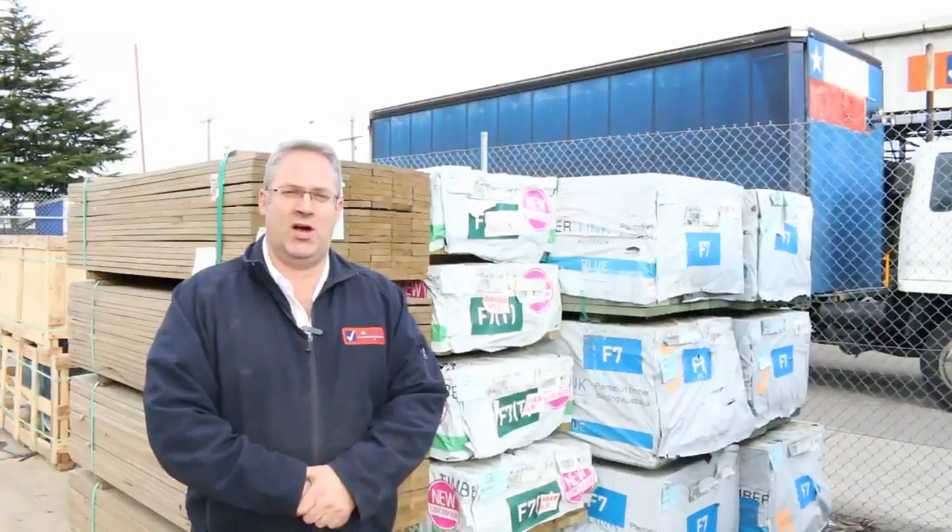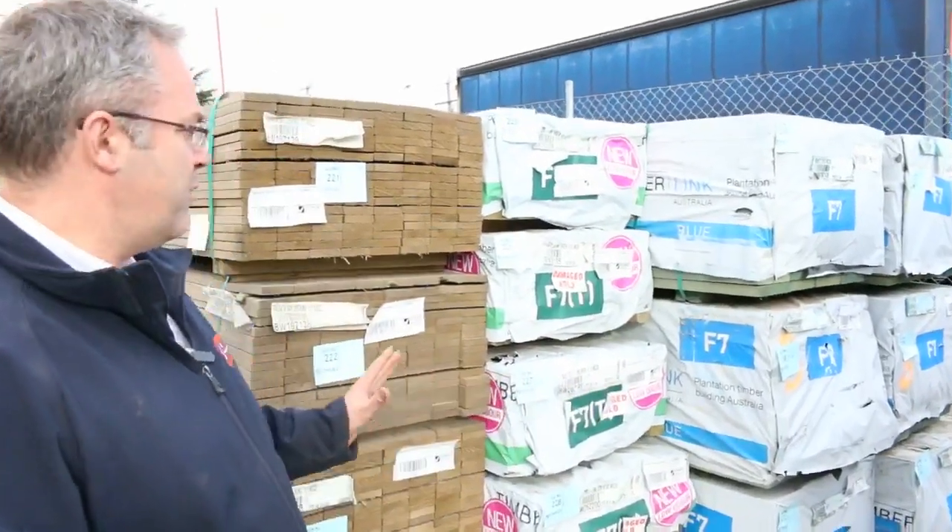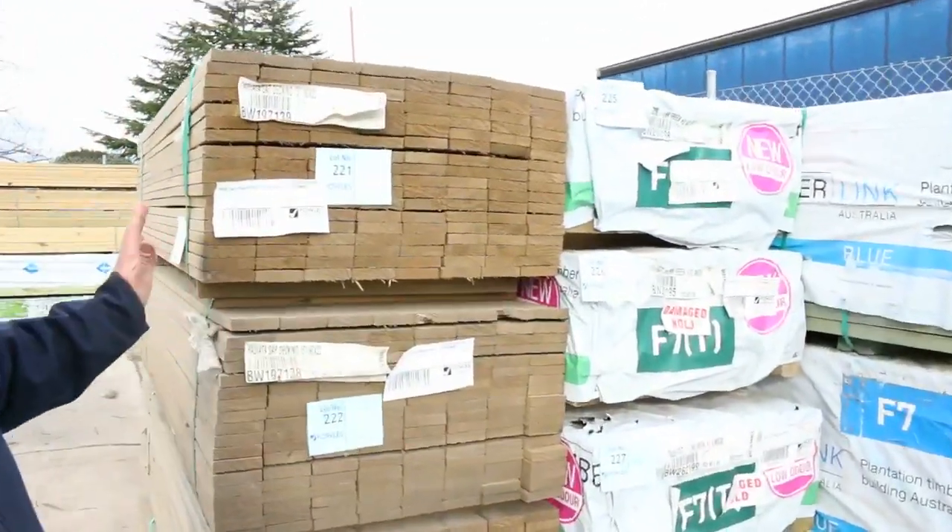Hi there and welcome to the Timber and Building Supplies auction preview for Wednesday the 23rd of August 2017. It's been a huge week - we've got so much stock come in, it's been massive.